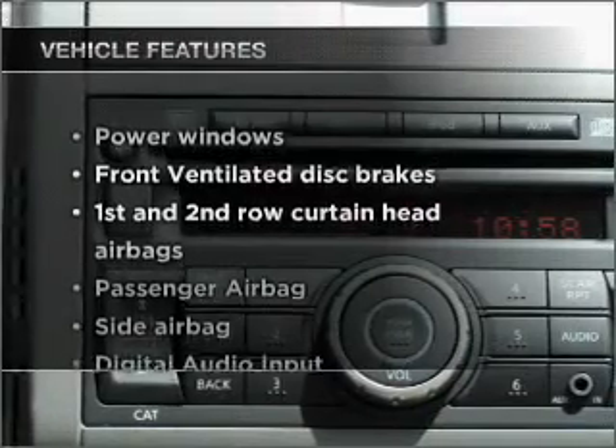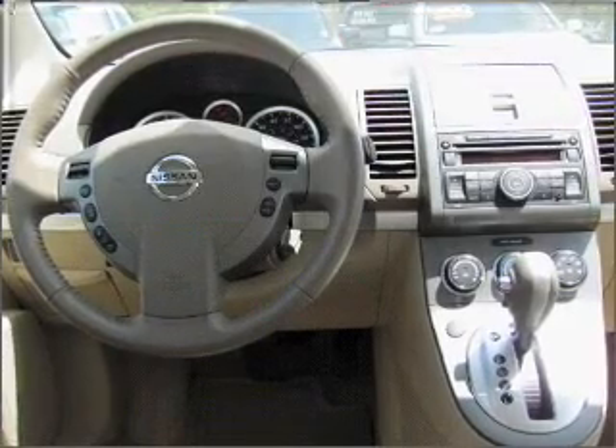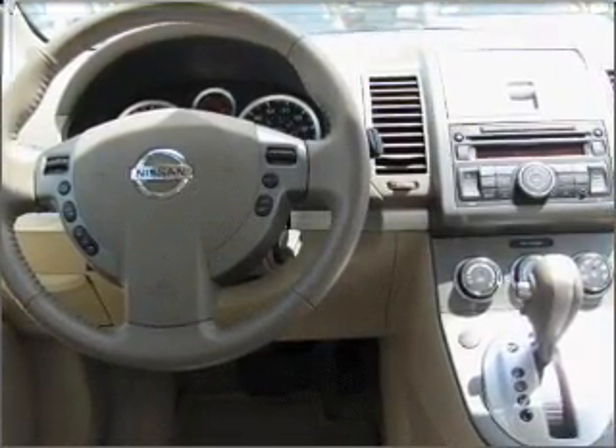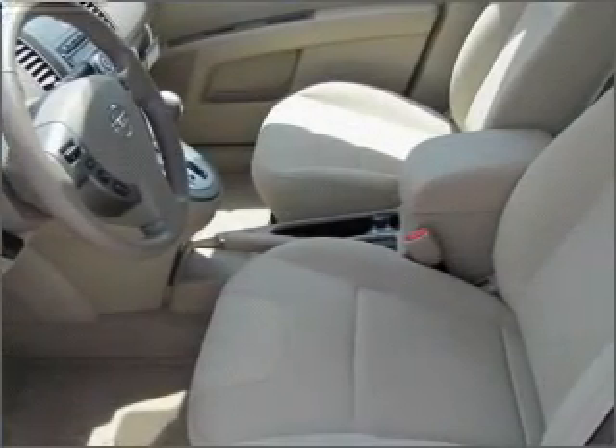Enjoy these notable features that are included in this ride: air conditioning, power windows, power steering, an AM-FM stereo with a CD player, and an adjustable tilt steering wheel. Let us put you in the driver's seat today. Call or click to contact us.